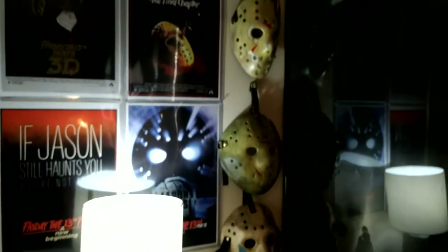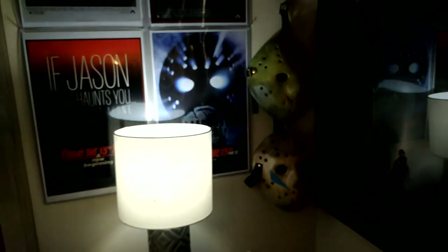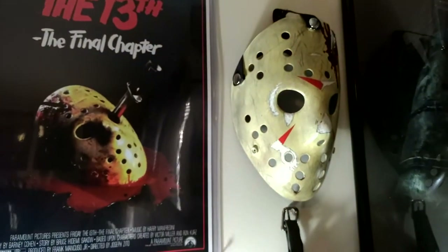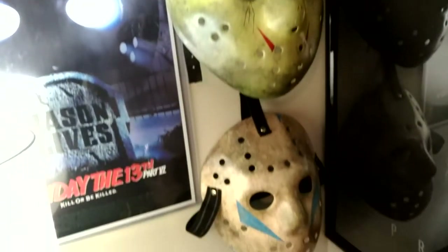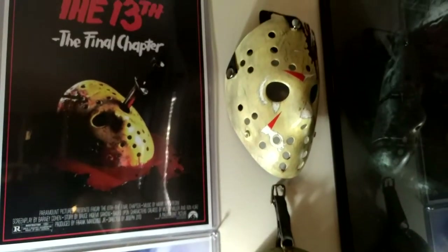Over here I've got my masks, all made by Pizzlewell — I've done reviews on these before. Really good masks. I've got a Part 4 mask, a Part 8 mask, and my newest Part 5 mask. The detail in these things is absolutely incredible.